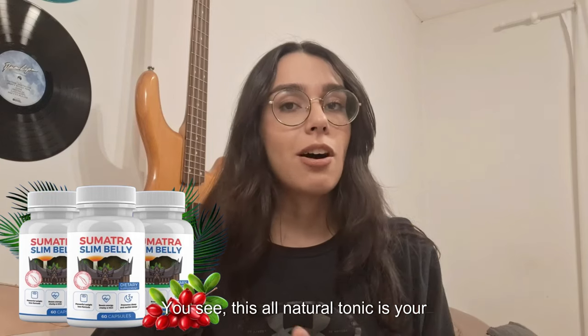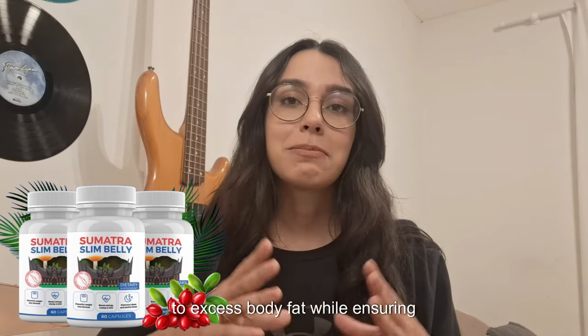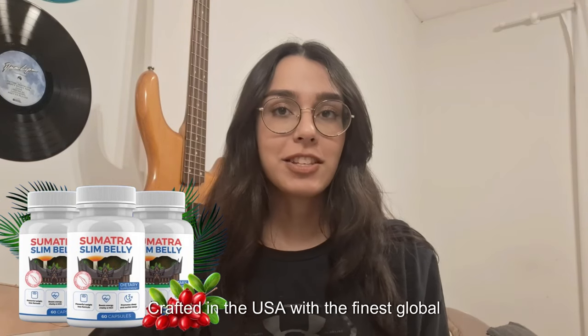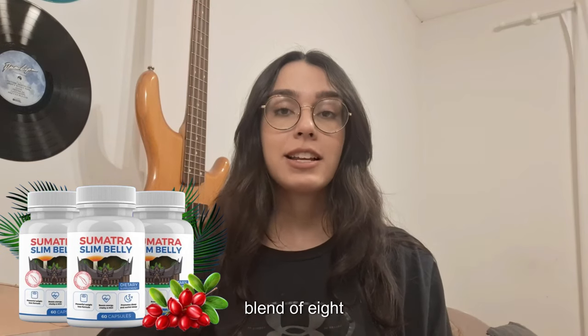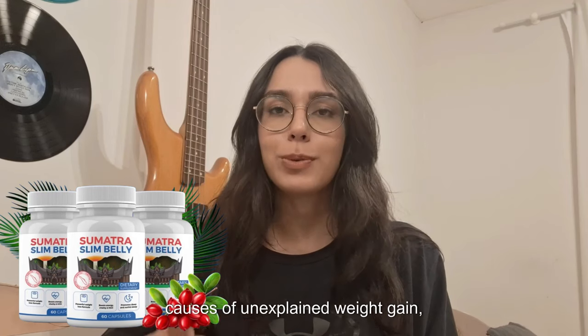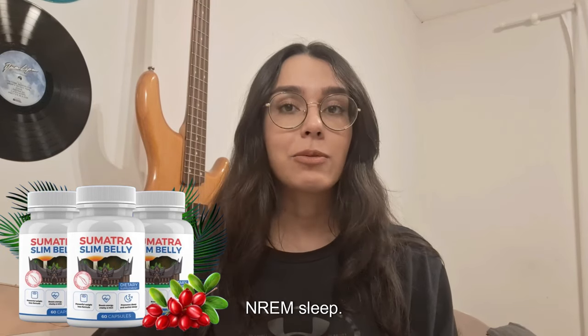This all-natural tonic is your companion for bidding farewell to excess body fat while ensuring sustainable results. Crafted in the USA with the finest global ingredients, Sumatra Slim Belly Tonic is a proprietary blend of eight natural ingredients addressing potential causes of unexplained weight gain, such as blue light exposure and a lack of NREM sleep.